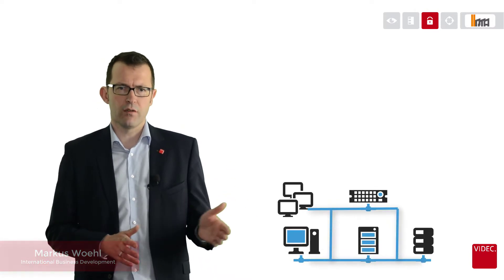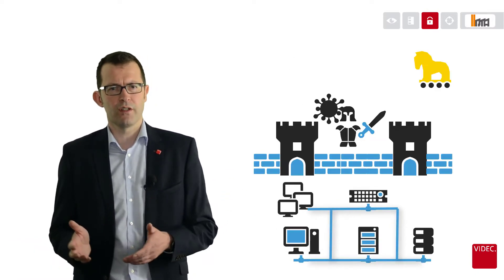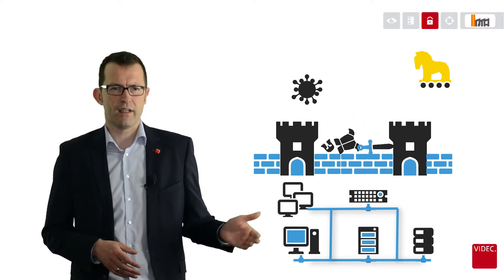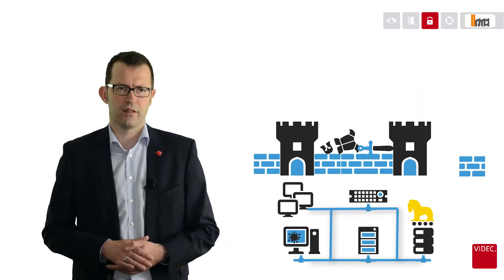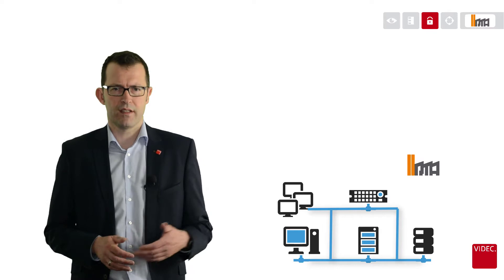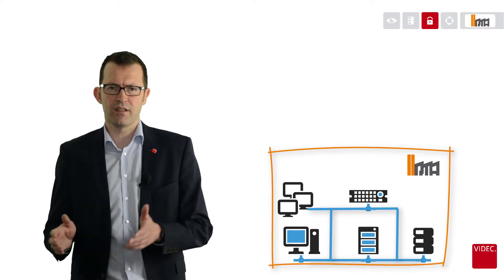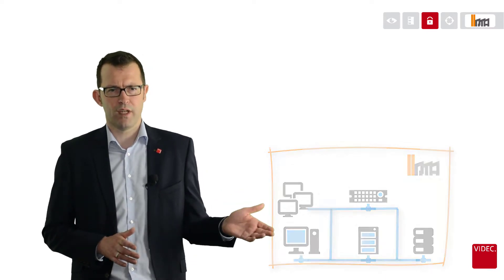Today's security is not good enough. Building larger fortresses using traditional technologies is not the right approach to defend against today's accelerating frequency, scale, and sophistication of cyber security attacks. Our solution IRMA takes a radically different approach to protect data and systems critical to your operations, constituents, and your reputation.